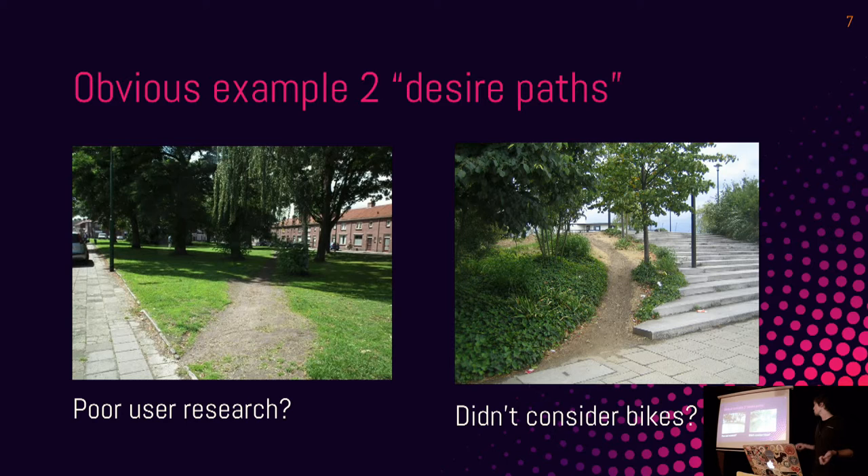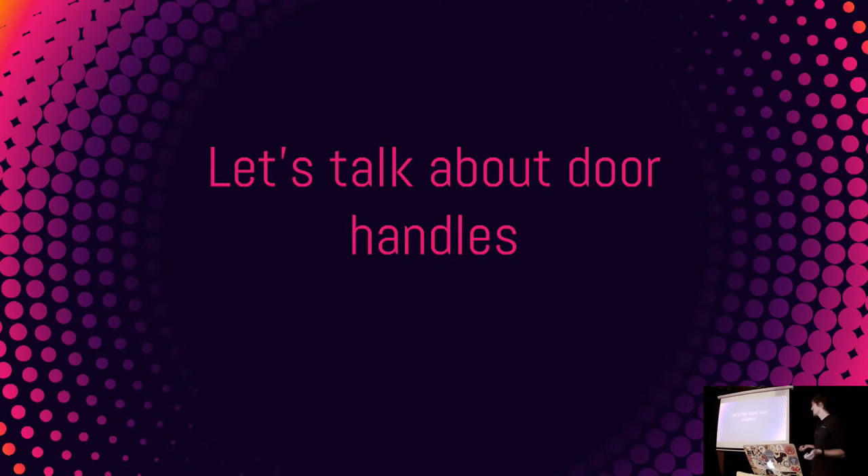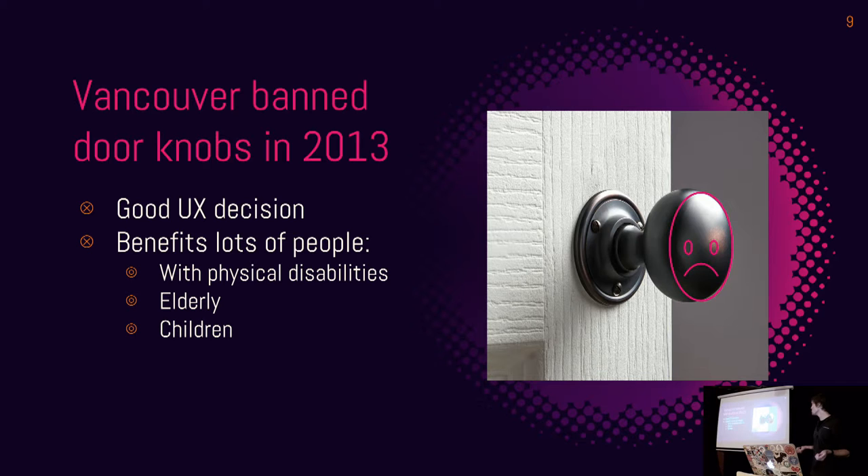User testing — very important. So let's talk about door handles. In 2013, the City of Vancouver banned doorknobs; they still have door handles. This is actually a really good UX decision, even if they probably didn't think of it in those terms — they were thinking in terms of ease of use. It has a lot of benefits because anyone who has trouble grasping and twisting at the same time will have issues with doorknobs.